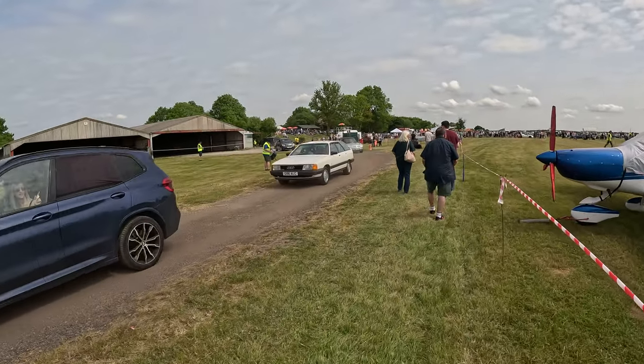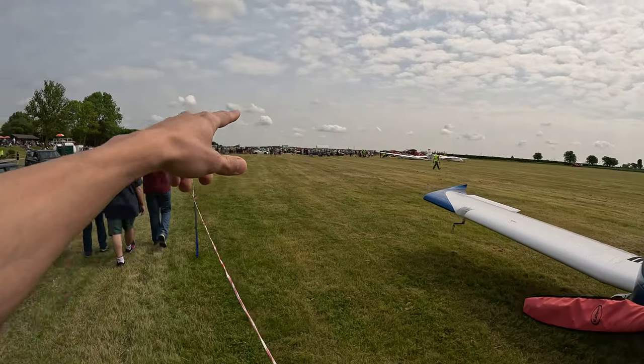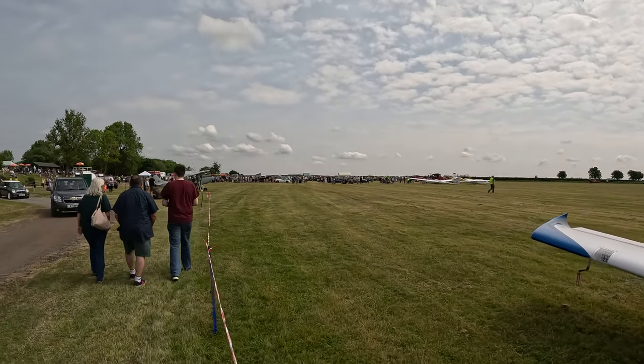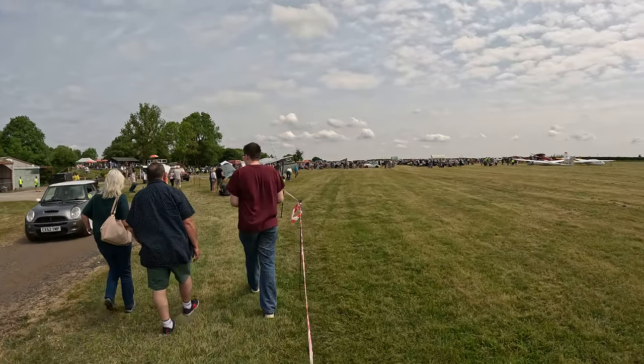There's an Audi passing by — Audi Quattro. Over there we got lots of cars and more planes. We got an army plane — a US Air Force one in front of me. Let's go quick to have a look.